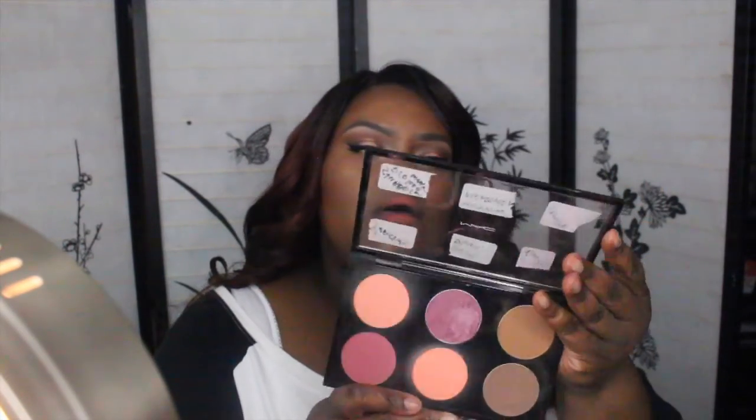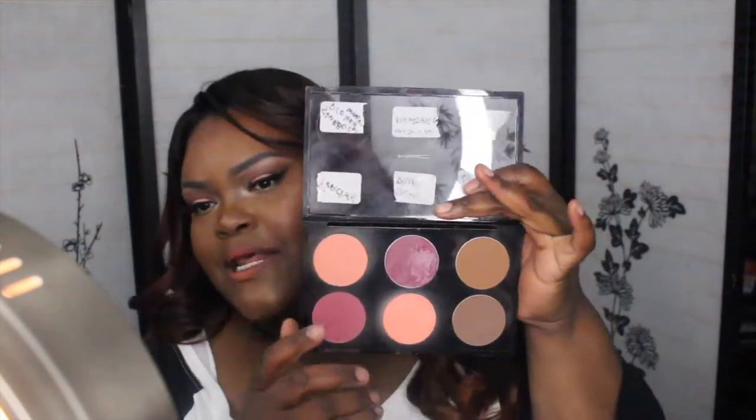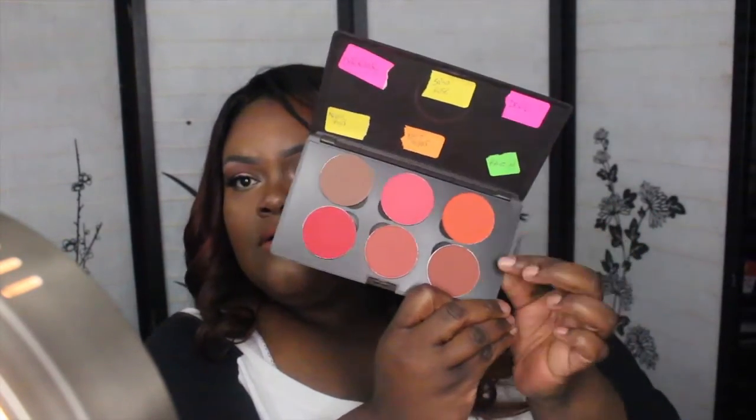These are my MAC blushes in the palette: I have Peaches, Dark Plum, Stubborn as a Prolonged Wear blush, and Modern Mandarin. These two right here are Blunt and Shady — this is like a contour. I used to love this to contour my nose. And right here is Blunt, Saucer Rose, Devil, and Raisin. So yeah, that's what's in that palette.